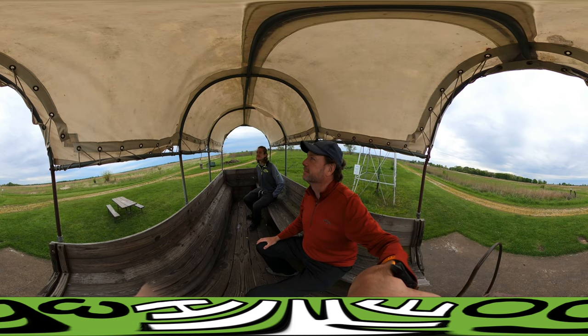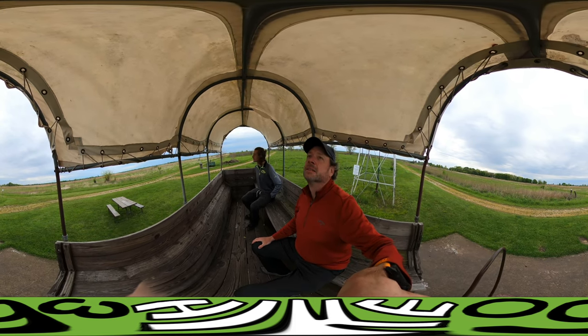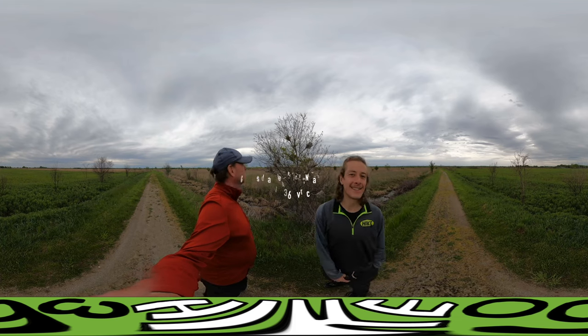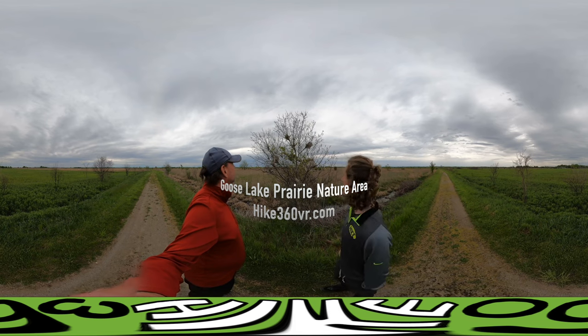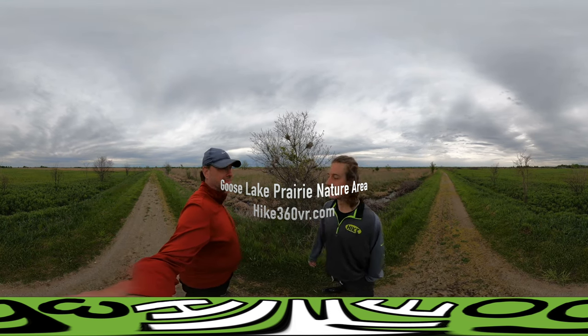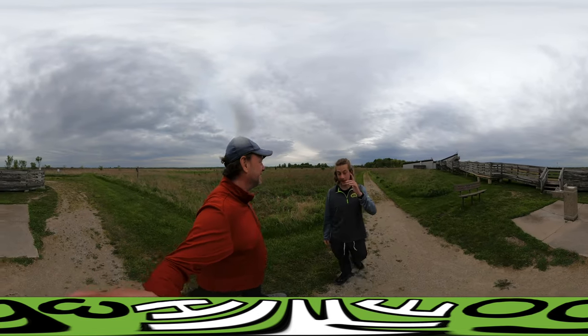Look at these — they're not spider webs, they are silkworm nests. Silkworms create silk and these are their homes. We've had a good time — that was a good one!